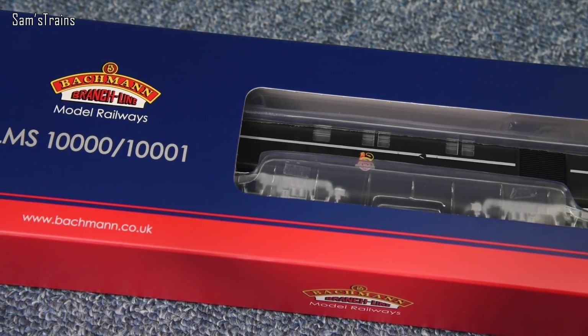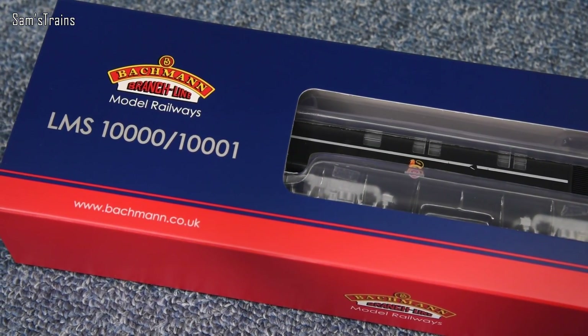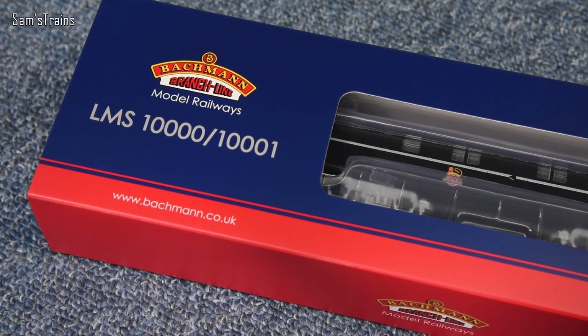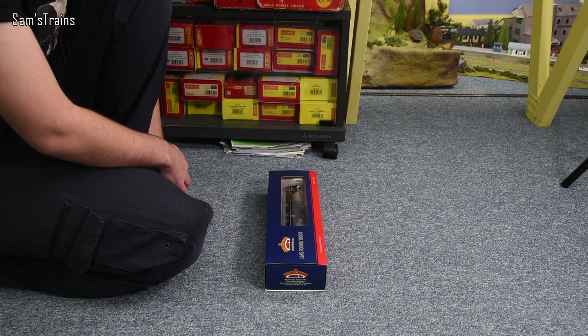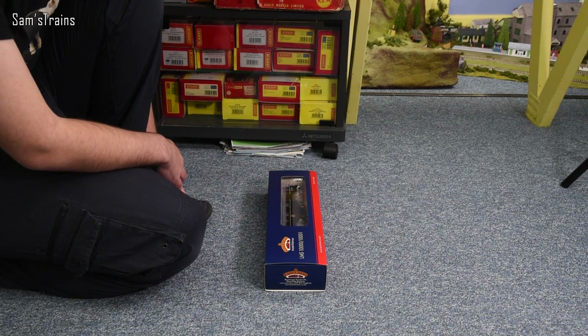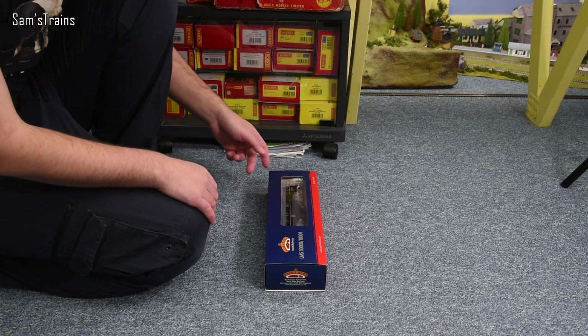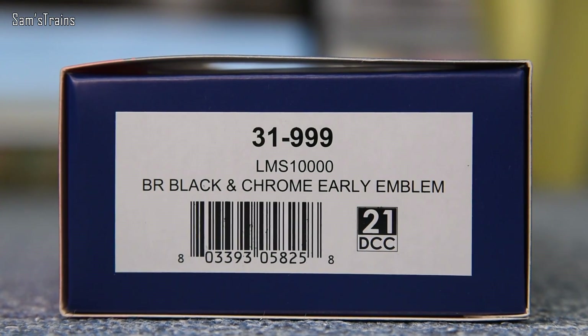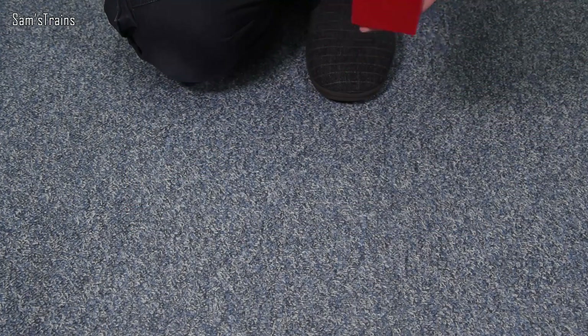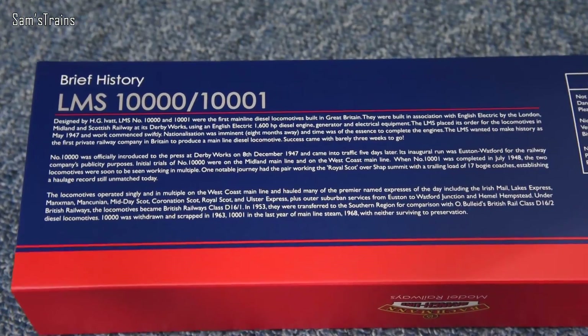If you've got one of these on your layout, even someone who knows nothing about them is going to notice a livery like this and be quite impressed by it — and that was me. Let me show you the end of the box. This is the version I have: it's 31-999, the LMS 10,000 in BR black and chrome early emblem, and it does accept a 21-pin DCC decoder, which is pretty cool. Let me flip the box over and show you the brief history — you can pause and read that if you'd like.